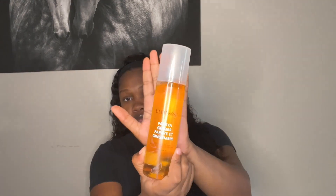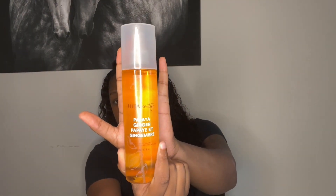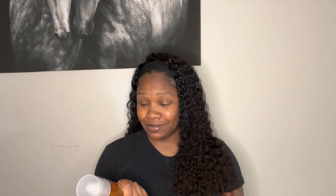Last but not least is this new body mist that I got from Ulta Beauty. It says it is papaya and ginger, and it's a scented body mist. Y'all, this smells so good — so, so, so good. I actually got my sister one as well because I was in Ulta and I was like, I just cannot get this for myself, so I got it for my sister too. That's how good it smells.